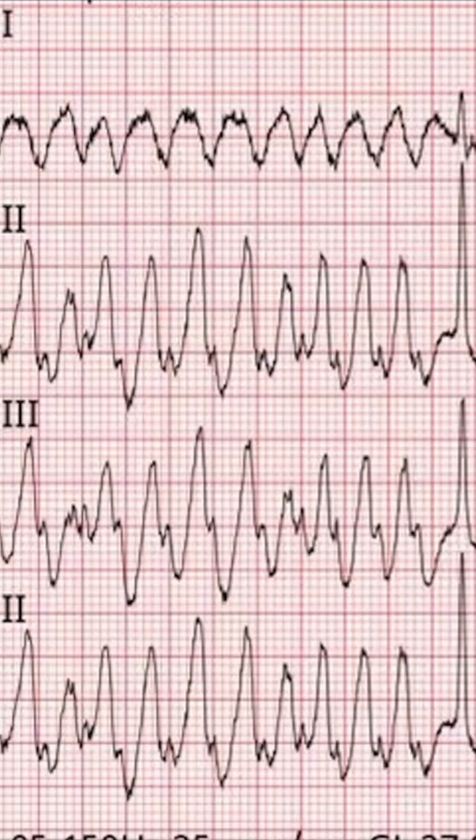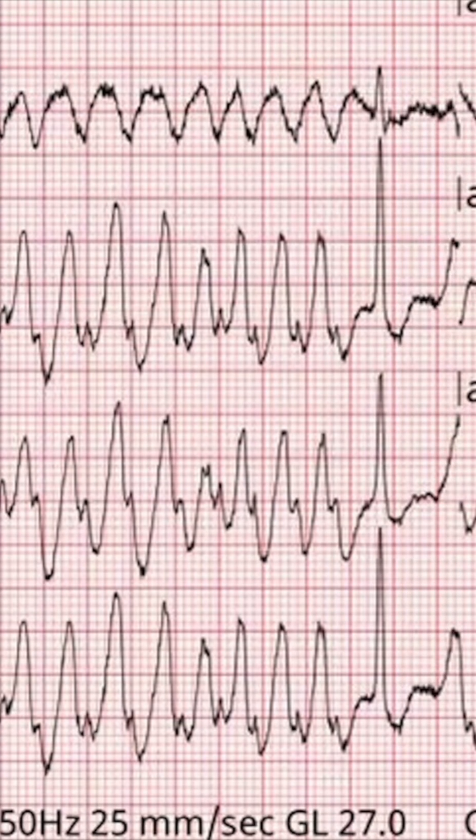This is AFib with Wolf-Parkinson-White. This is what it looks like — it essentially just looks like these scribbles where you can't tell if it's upright or downward or what direction things are pointing.